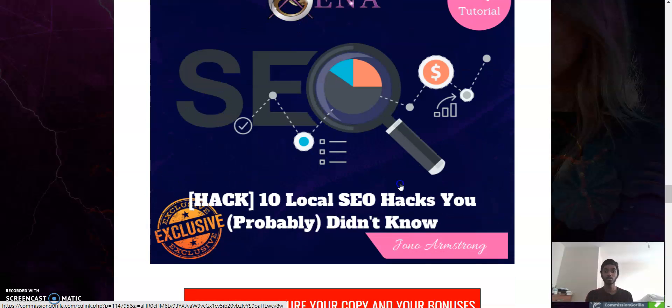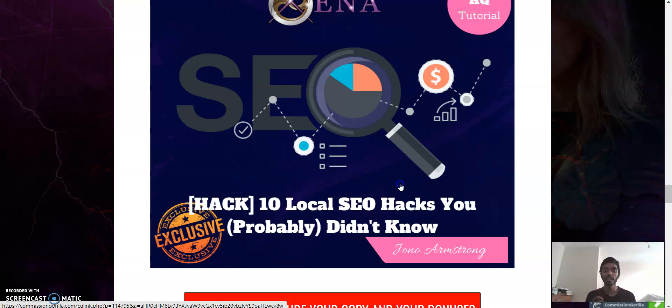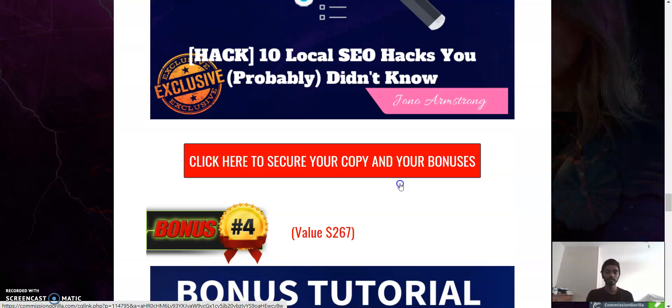The third bonus is a tutorial called '10 Local SEO Hacks You Probably Didn't Know.' SEO helps us rank our videos or websites better by including keywords in our blogs or YouTube videos, so that when a customer is searching for a product they will actually see your video first, making it much more likely for them to click and purchase.